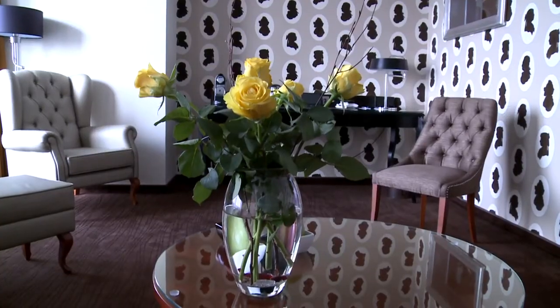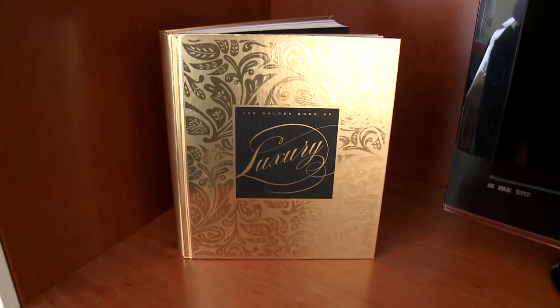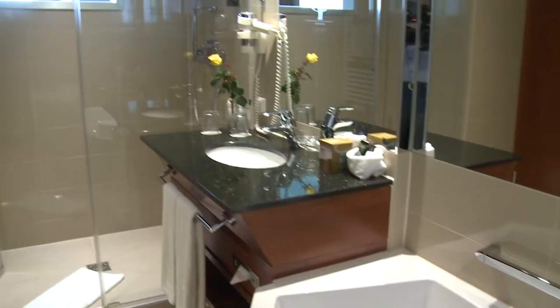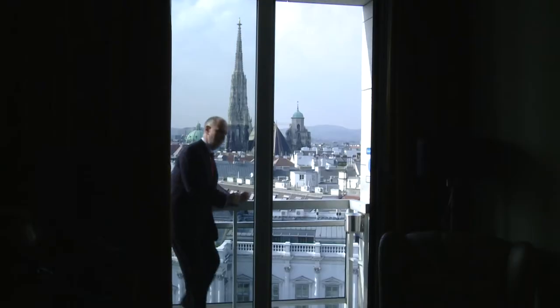Suites are also a must for a boutique hotel, and ours are perfect if you want to treat yourself to something special. Designed with great care and attention to detail, the rooms and suites offer an exquisite and lively atmosphere.